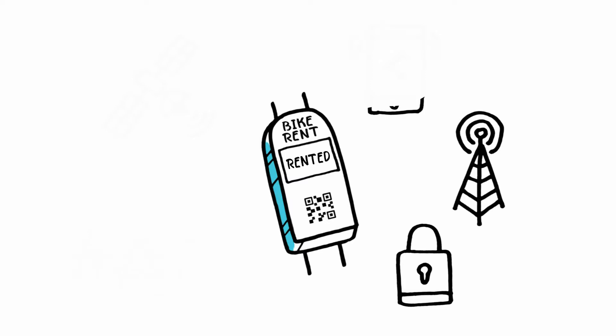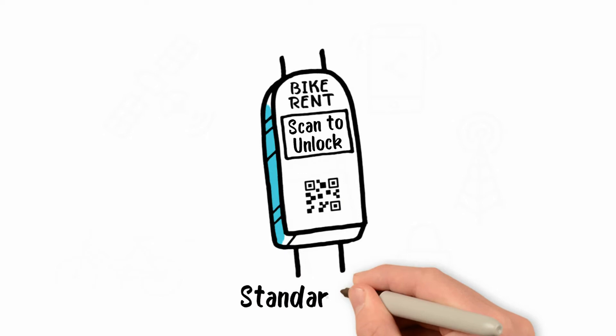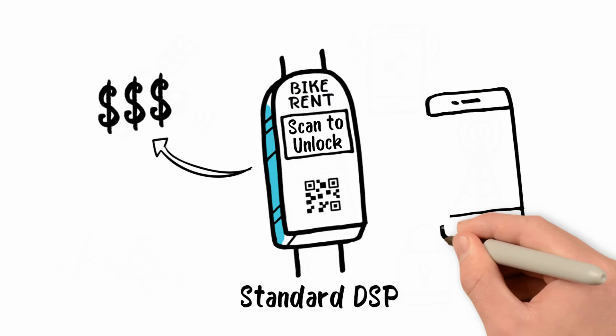Reusing existing cellular chips and processor architectures for these types of smart applications will result in an expensive asset tracker, unoptimized for the task and having a poor battery life.